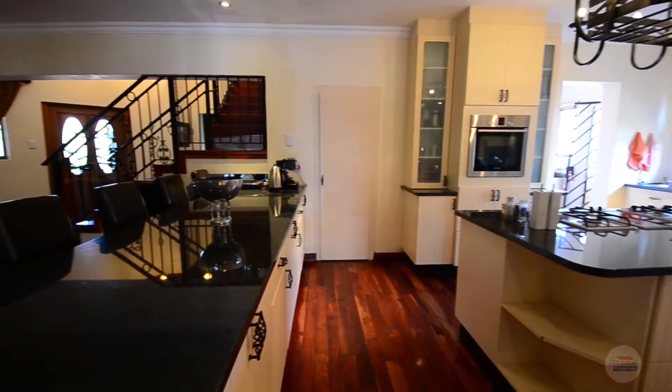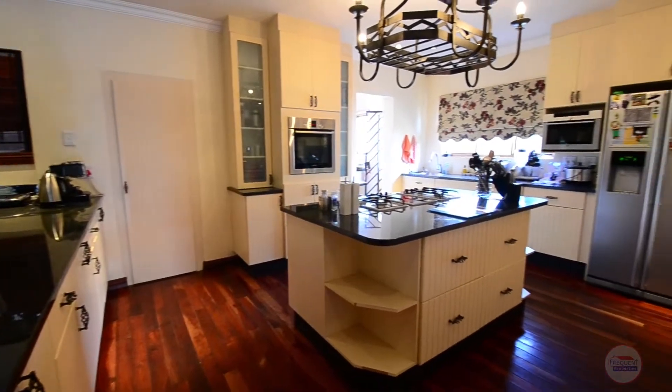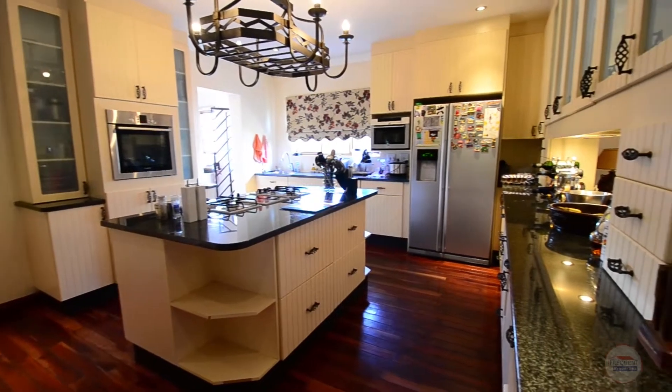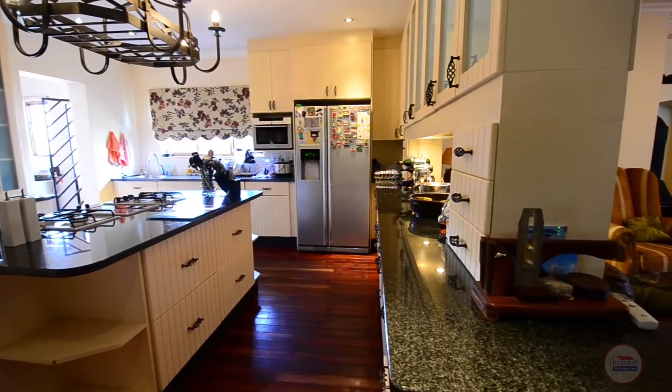The kitchen provides solid wooden floors, granite countertops, ample cupboard space, a breakfast nook, a centre island, an eye-level oven, a gas and electric stove combination, and a separate scullery with room for all major appliances.